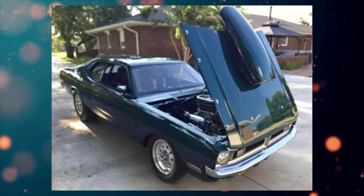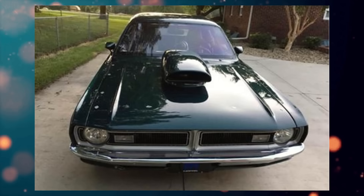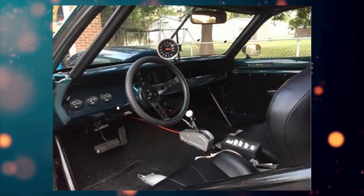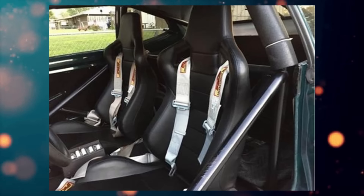From the seller's description: 1971 Dodge Demon drag car, 440 30-over with a 661 hydraulic roller, fresh valve job from Siebert Performance out of Topeka, Siebert Performance 950 Holley, reverse manual valve body, 727 trans, 8.75 rear with Richmond 411 gears, cage, clean clear title. It's street legal, but this is a drag car.